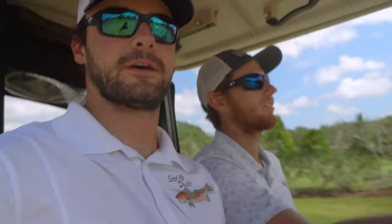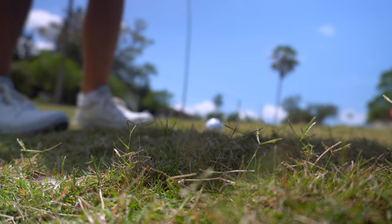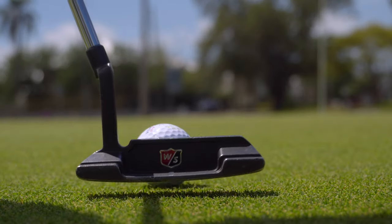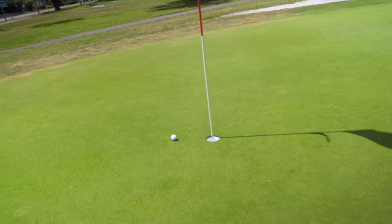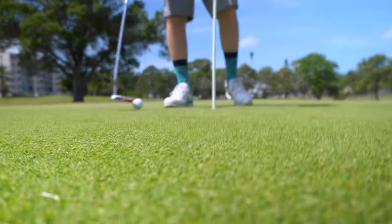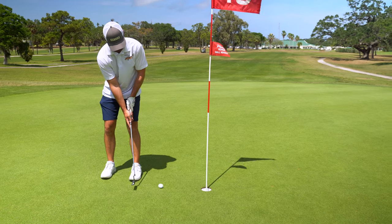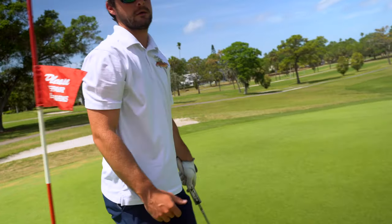First hits off the tee — always the worst. We stroked and we're both sitting in the fairway somewhere. Three putts to start — double bogey, I know. We both had two great drives and ended up with two doubles. We're going to try our best to show you as many shots as we can, with a scorecard in the video showing exactly where we are.